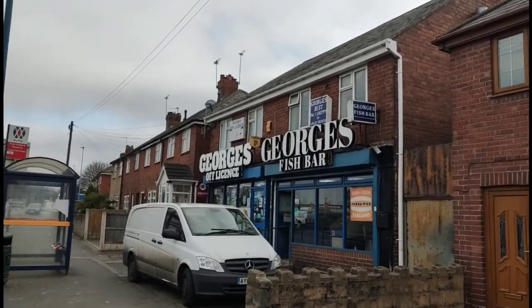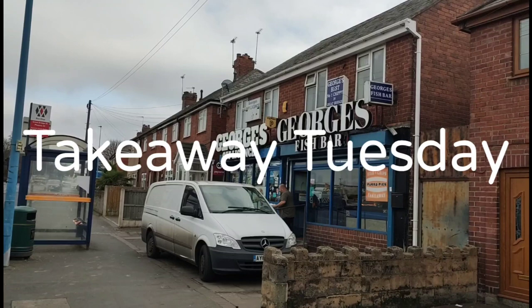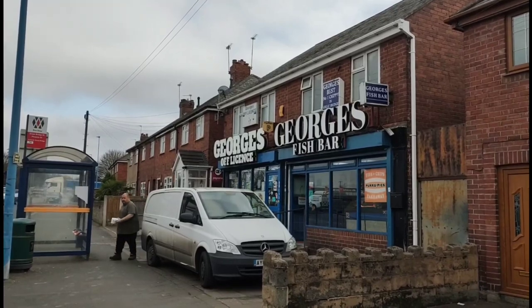Welcome back viewers, it's Andy's Vlogs and Food Reviews here. We're back again for another Takeaway Tuesday. Today we're situated at George's Fish Bar between Greybridge and West Bromwich. We're going to pop inside, see what's on the menu, and we'll be back in a moment.